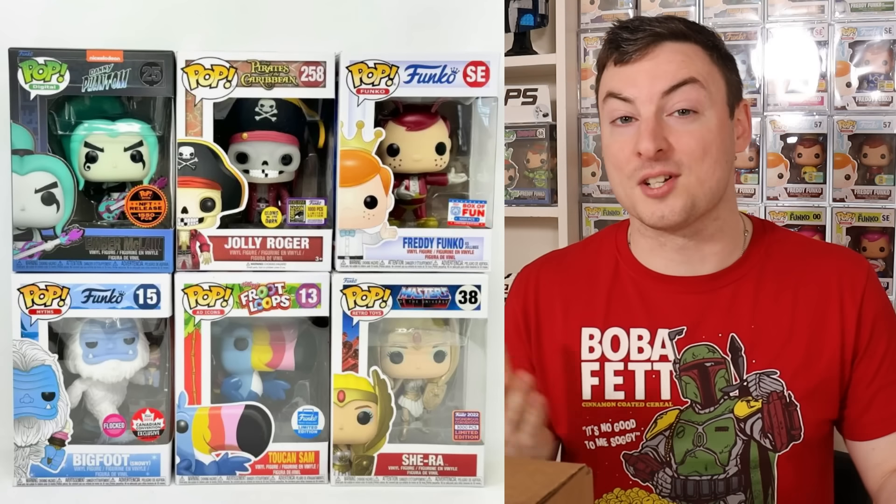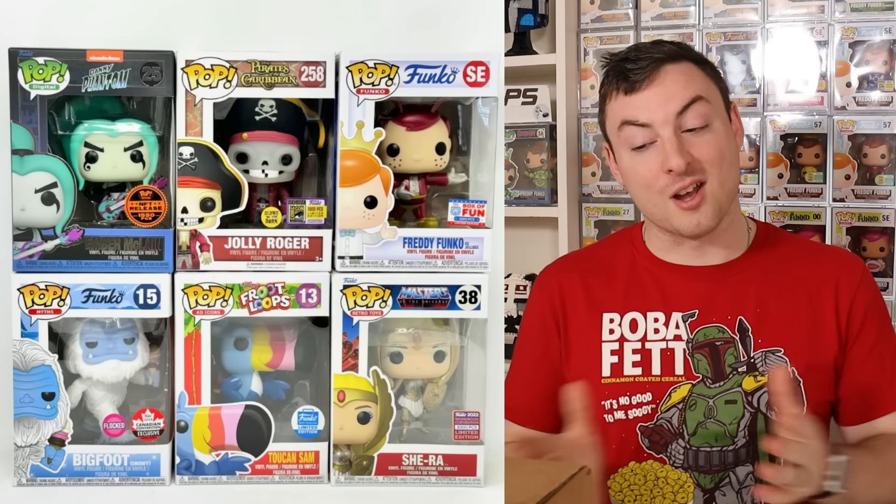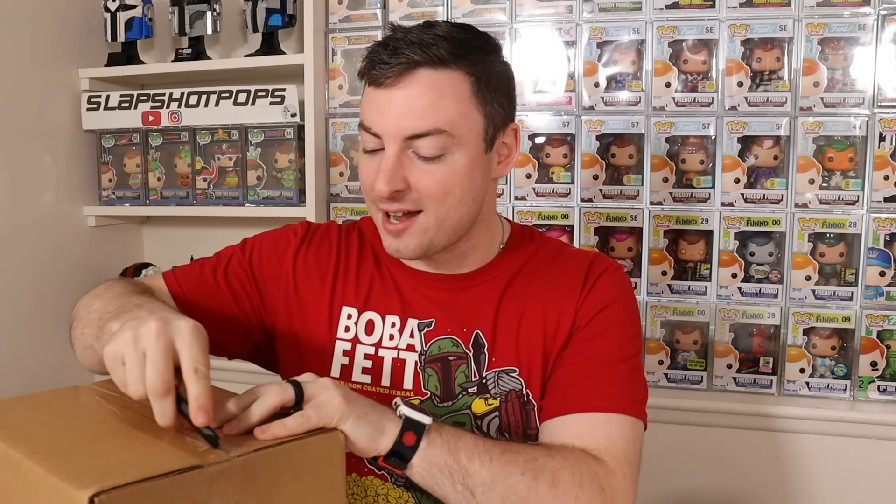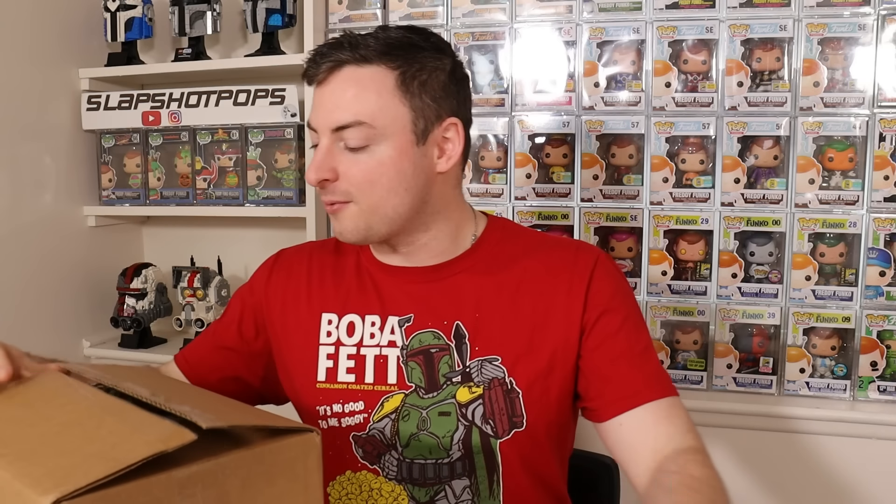One out of six boxes will also contain a $50 coupon code to use for anything on the site — I would be ecstatic. If we pull one of those, it has to be factored into the value because we can turn that coupon voucher into real pops with actual value. That could be the difference between these two boxes. The top box is valued at over $600.